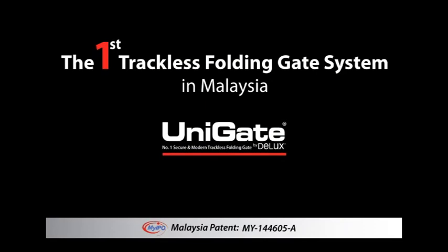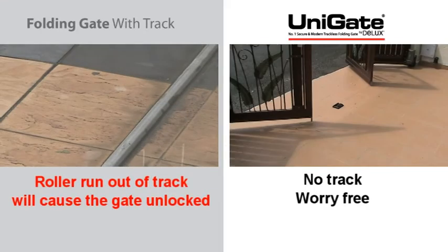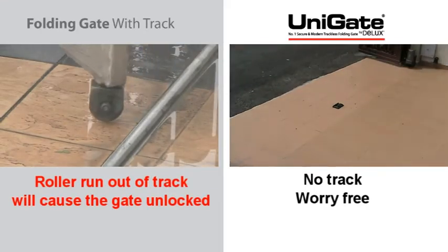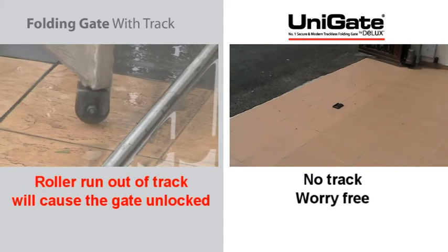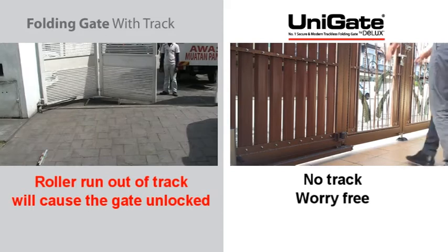Unigate — the first trackless folding gate system in Malaysia. Conventional folding gates with rollers will run out from the track after long-term usage, causing the gate to become unlocked and allowing easy access to the house.